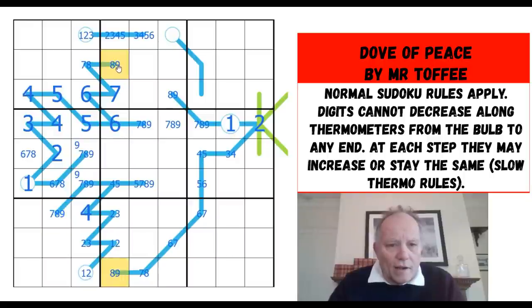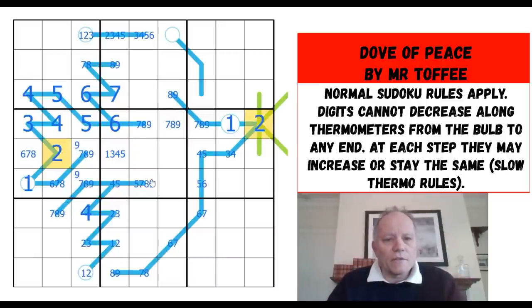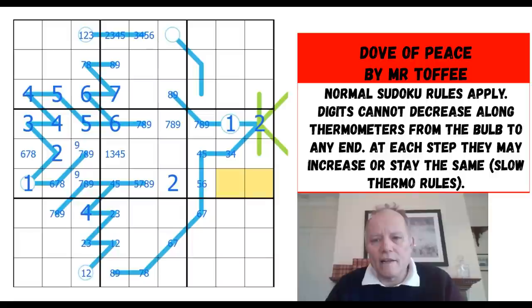We've got an eight-nine pair, a seven, six. Still one, three, four, and five and two — but that one can't be a two to go in the column. Two by sudoku — those twos are telling me we need a two in here, so it's clearly got to be here. Three in this row must be over here somewhere.